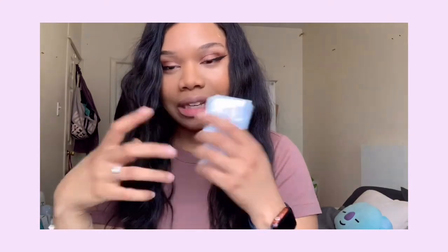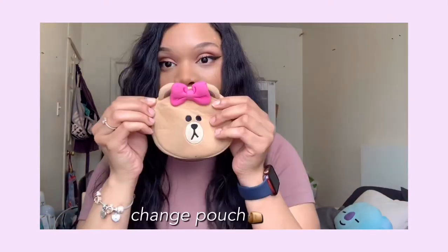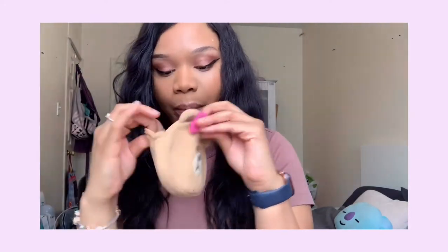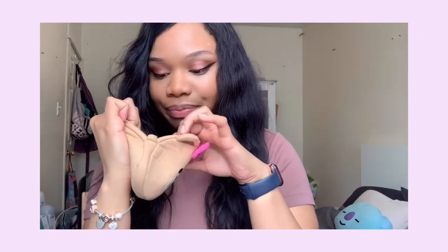I have a little change pouch my boyfriend got me from the Line Friends store in Times Square. I just keep all my little change and spare keys I don't really use in here — really cute.